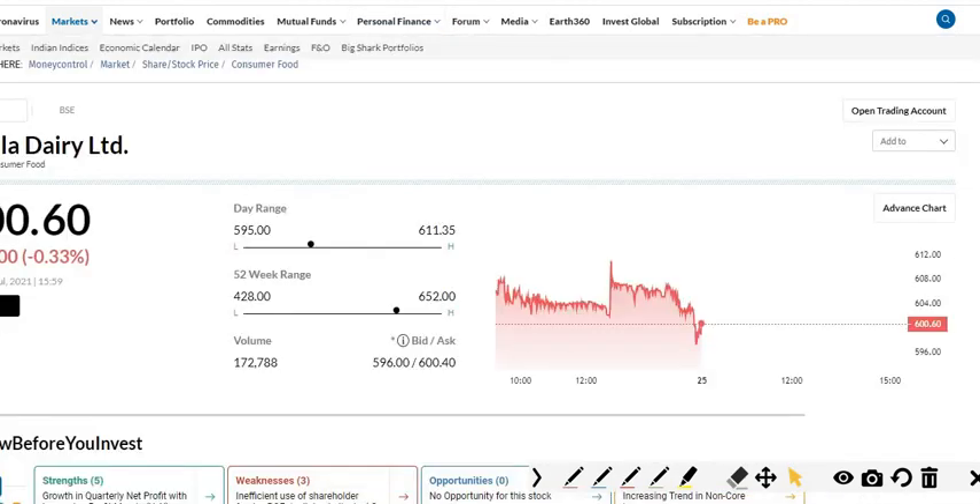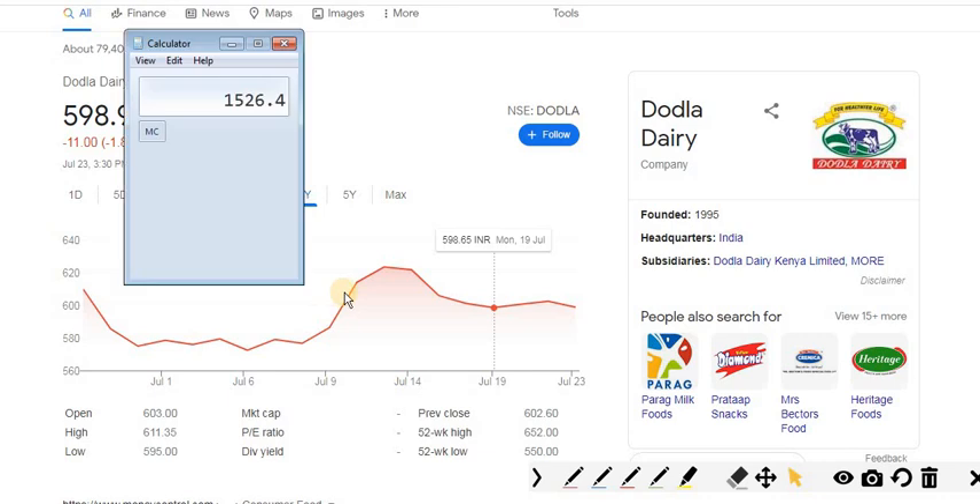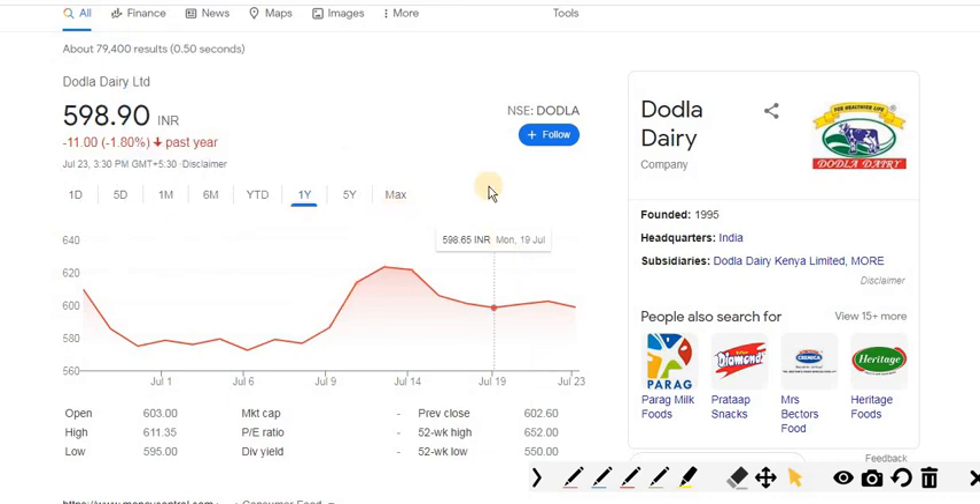The company is Dodla Dairy Limited, listed on June 28 at around 585. On listing day it traded at 509, then moved to around 572, reached up to 623, and since then has been in consolidation — only a 1.8% difference from the listing day till now. From here, a potential rally is expected to take the price up to around 1,526 level, which is our one-year target.